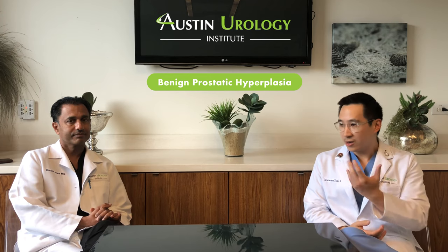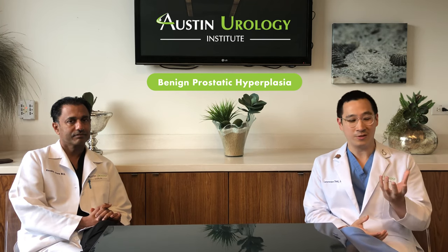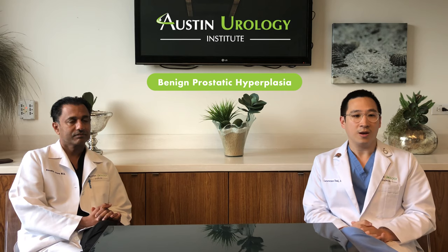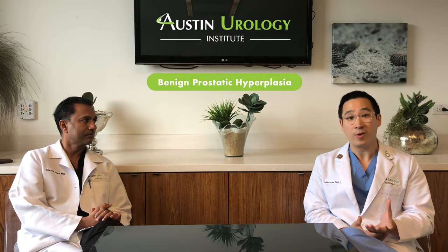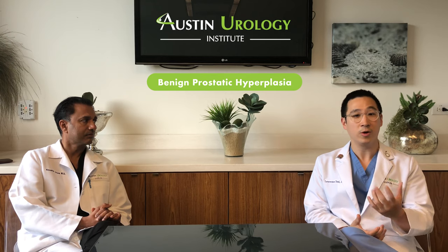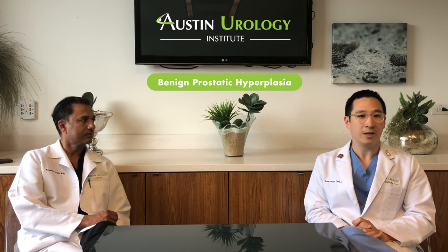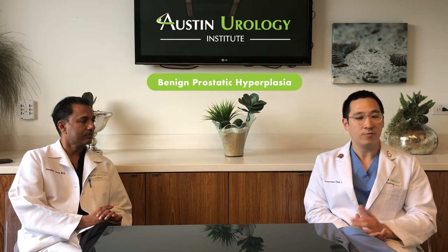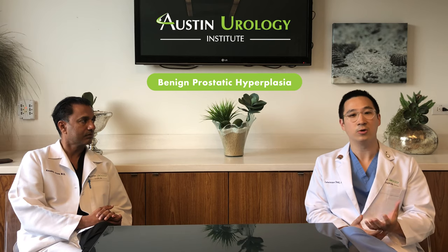While Dr. Shah and I get wrinkles and gray hairs as we age, the prostate doesn't do that — it instead enlarges, sometimes to the point where it starts causing symptoms like frequent urination, waking up at night to urinate, feeling like you have a weakened stream, or when you're done urinating, feeling like you're still full and not completely empty. Other symptoms include urinating way too often, sudden intense urges to use the restroom, and occasionally having some leakage in the process as well.